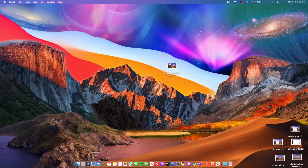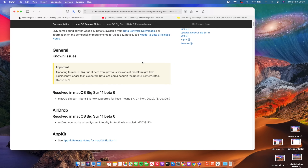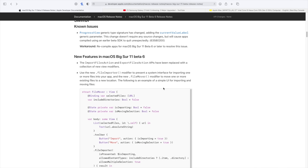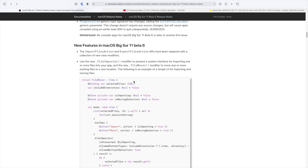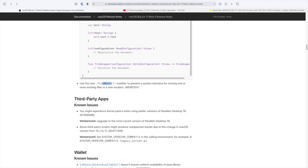Another change that came with this update has to do with AirDrop — it's been fixed. Sending files from my MacBook to my iPhone or vice versa, files do deliver and show up. Also, this update focuses on developers quite a lot, with about four SwiftUI changes including new features for file importing, exporting, file importer, and file mover.